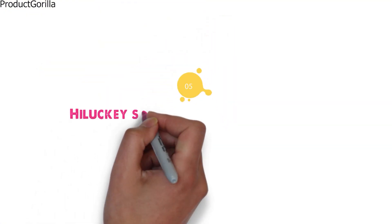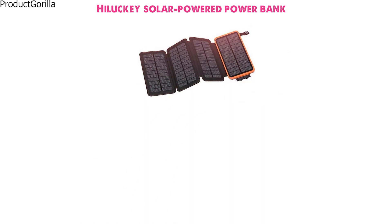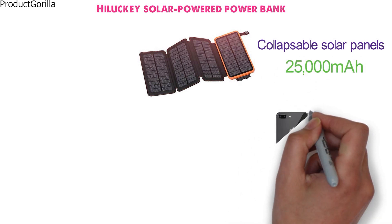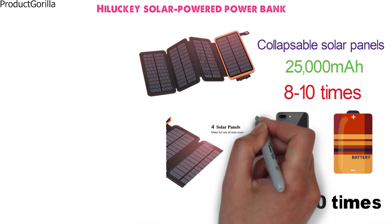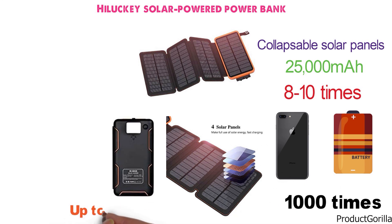At number five, we have the Hilucky Solar Powered Power Bank. This unique-looking design from Hilucky comes with a soft orange-colored case that holds the collapsible solar panels. With 25,000mAh of capacity, this power bank is capable of charging a standard iPhone 8 up to 10 times over on a single charge. That is thanks to the Li-Polymer battery that can be charged over 1,000 times without needing replacement. The four solar panels are designed to fold into each other when not in use and will be able to generate up to 1 amp of current directly from the sun.